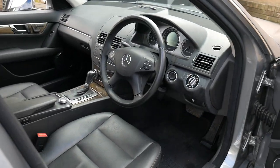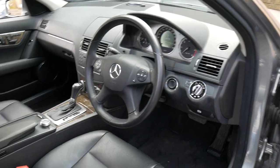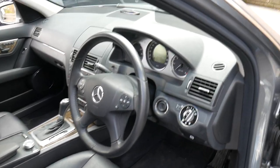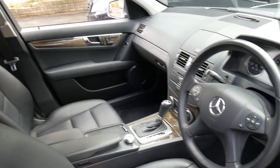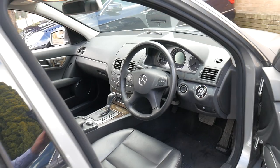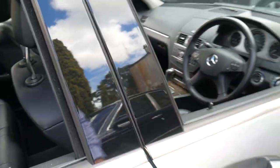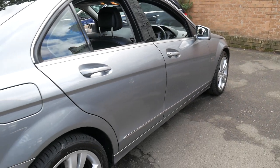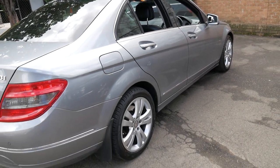It's got navigation, memory electric seats, and it's done 121,000 kilometres, which is absolutely nothing for a Mercedes-Benz turbo diesel. It's got a full service history and it's been fully serviced up to date, and it's in particularly good condition.